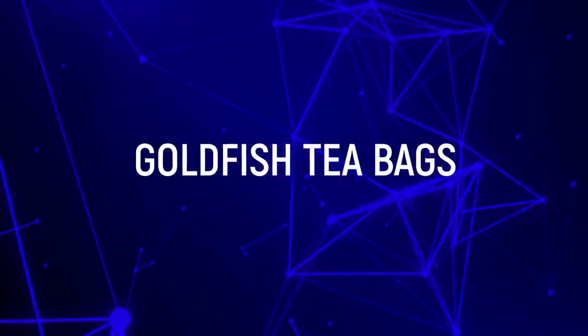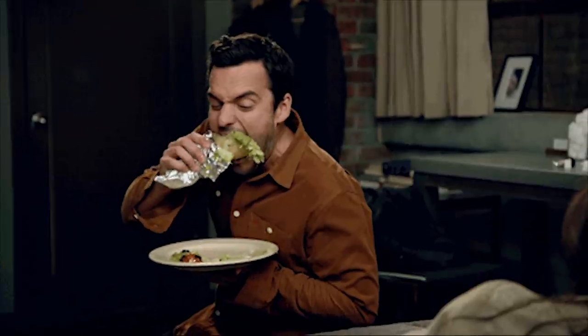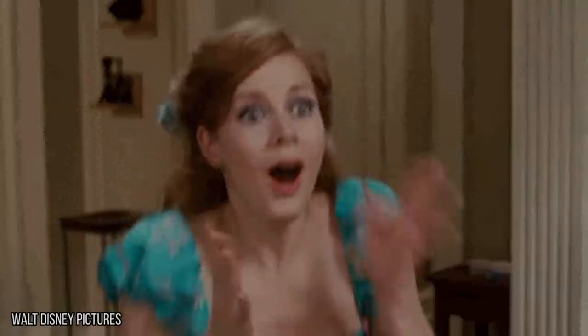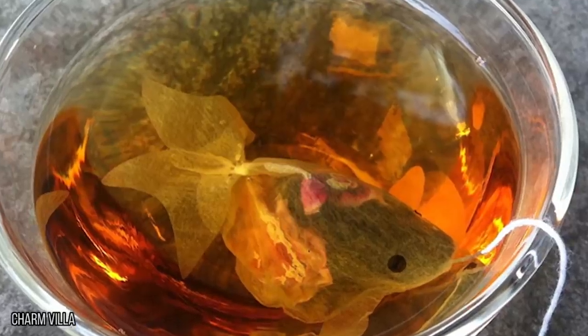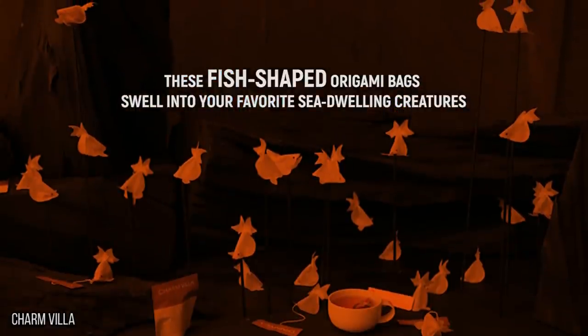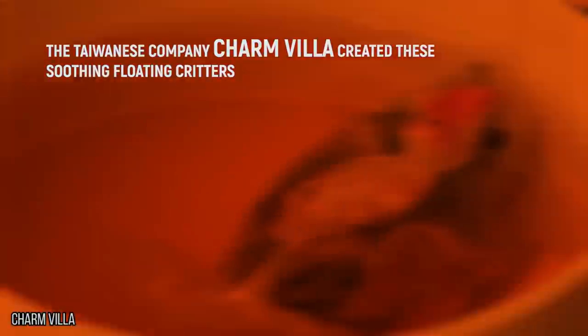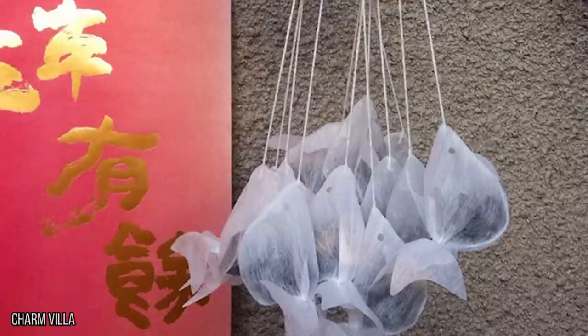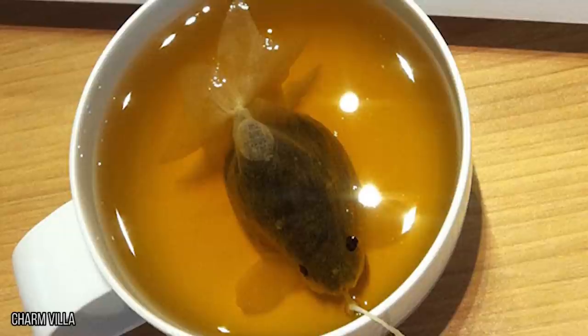Goldfish Teabags. Maybe you're not looking to speed up your eating experience. Well, there's some genius food packaging for the homebodies too. These goldfish teabags aren't made of cheesy crackers. Instead, they're fish-shaped origami bags that swell into your favorite sea-dwelling creatures. The Taiwanese company Charm Vila created these soothing floating critters for you to drink in and escape from the stress of the outside world. So long, Charm Vila, and thanks for all the fish.